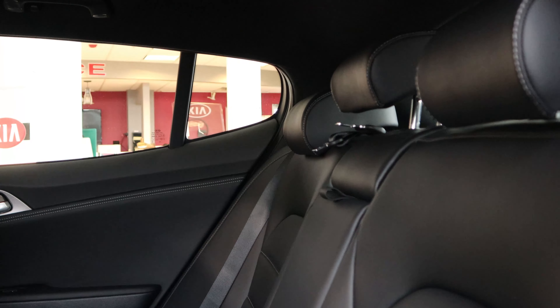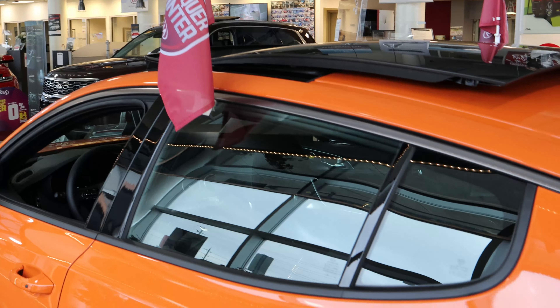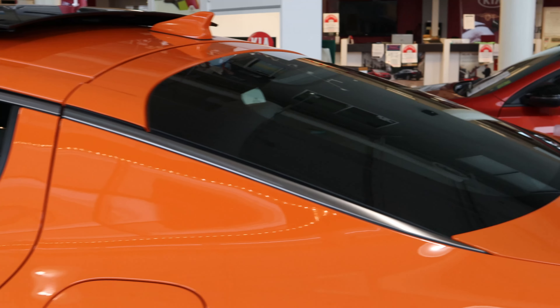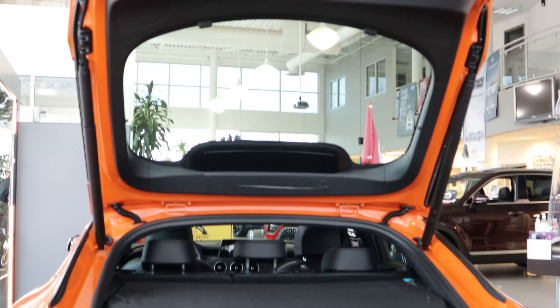Very nice. You guys can see before we close it — there's the moonroof. Now this is a half moon roof. Let's take a look in the trunk. Very nice, automatic.